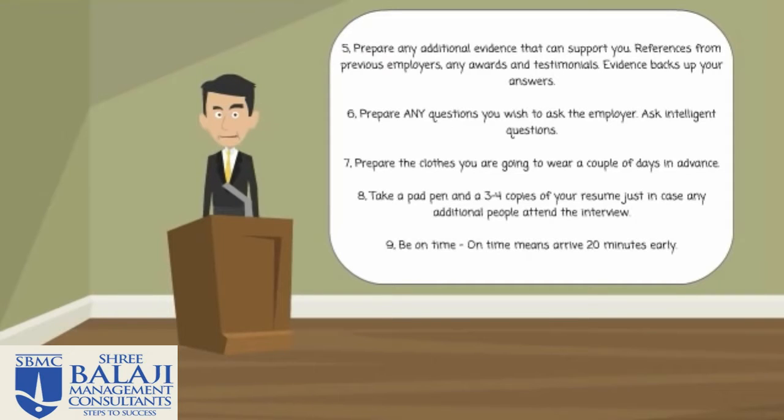Number seven: prepare your clothes that you're going to wear a couple of days in advance. First impressions are important. You don't want to be stressing about what you're going to wear the night before. This is a common thing where people assume everything is already ready, so make sure that you are prepared in this particular area.